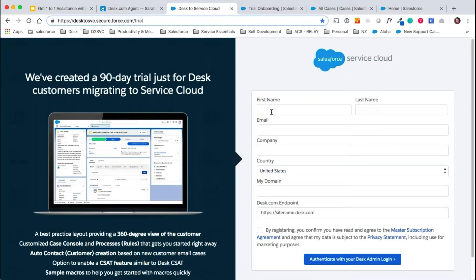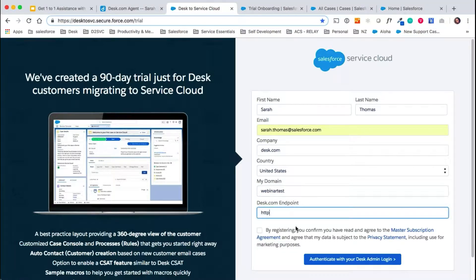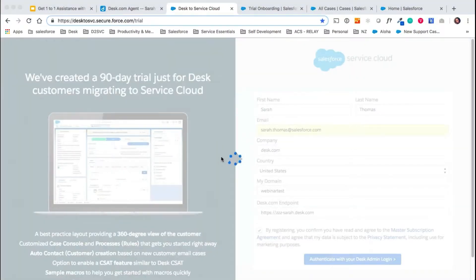We created this trial setup site. So if you go for the DTM package or the MEM package, the first thing we will do is fill out this form with our own details to start with. We'd add your company name here and then we'd pick the domain for your site — for today I'm just going to call it 'webinar test.' Then what we would do is plug in your Desk site here and authenticate.